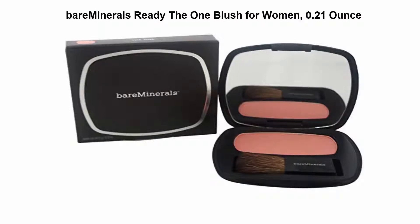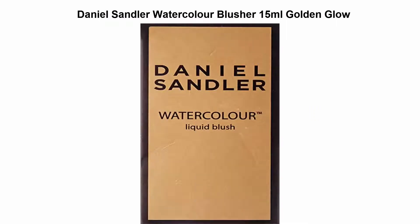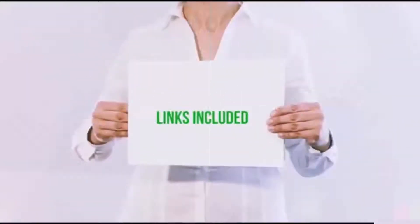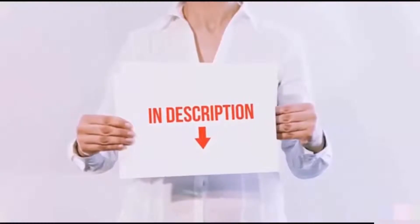An antioxidant-rich blush that enhances cheeks with stay-put, buildable color. Top 5: Daniel Sandler Watercolour Blusher, 15 milliliters, Golden Glow. Size: 15 milliliters, gender: female. All of these items are available on Amazon.com — links are included in the description.